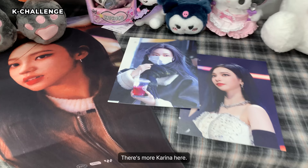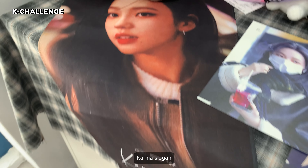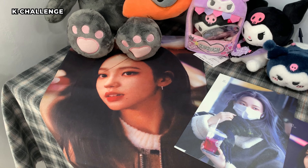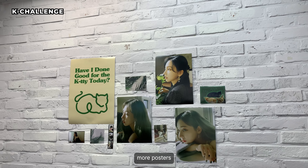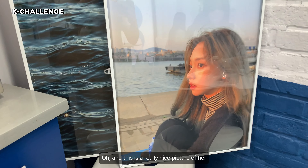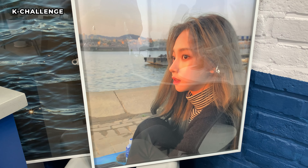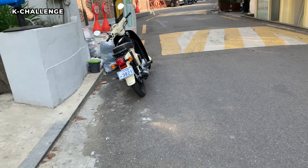There's more Karina here — Karina's logo, and more pictures. Oh, and this is a really nice picture of her. Okay, so now we're moving to Cafe Gomjak.